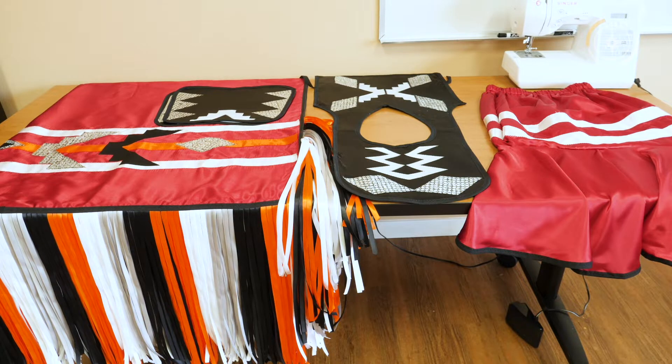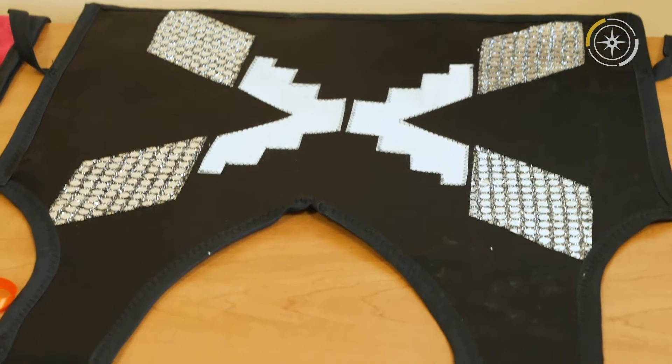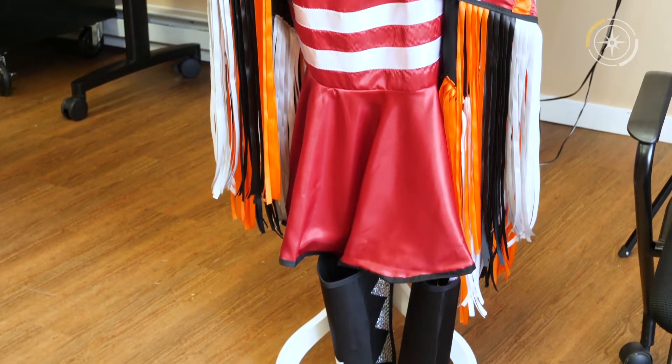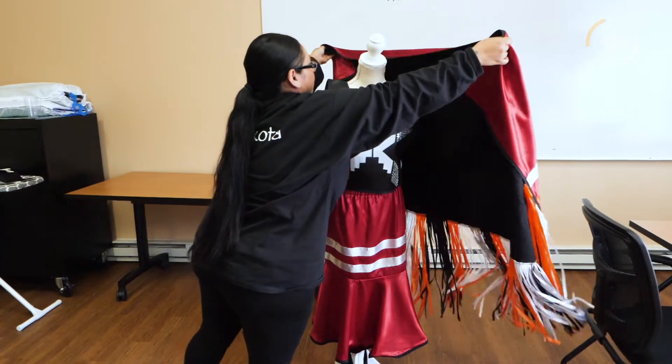So this is our regalia piece. It usually comes in about four pieces. We have the yoke, this skirt, and then it comes with leggings, and then this — this is the shawl.